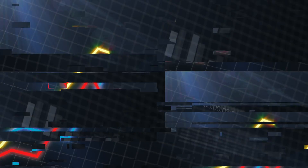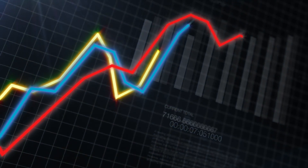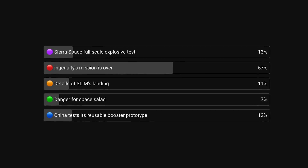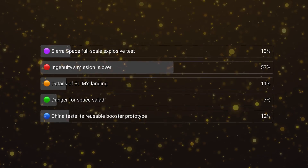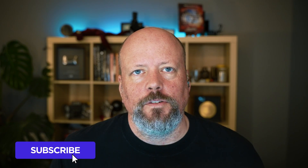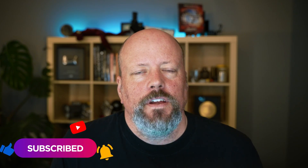Every week we do a vote on our channel for the most interesting space news. This week the winner — by a landslide — was the end of the Ingenuity mission. Yes, that was definitely the most important story of the week. We post the vote within a couple of days to our YouTube community tab, but the best way to catch it is to be subscribed with the notification bell clicked.